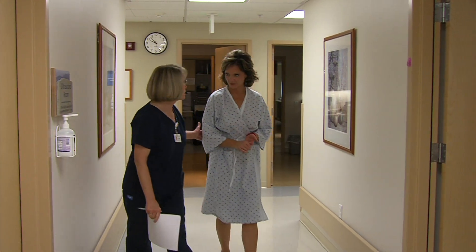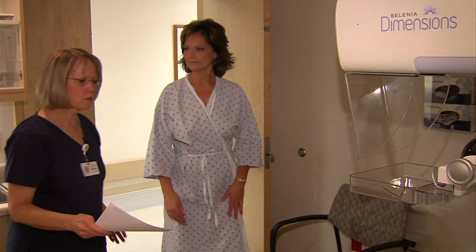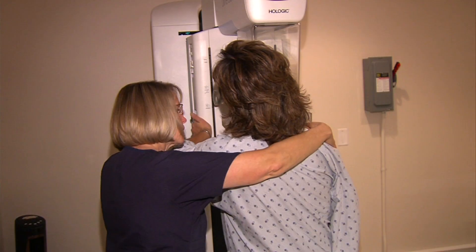My name is Susan. I'm going to do your mammogram this morning. Come right in this room here. My technician Susan tells me everything she's doing so there are no surprises.